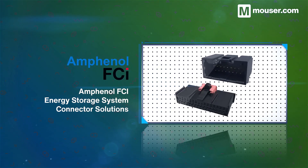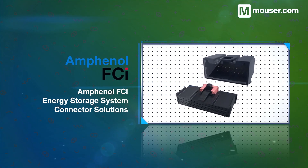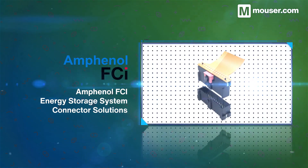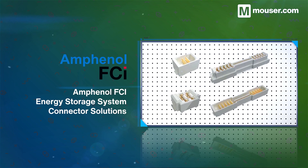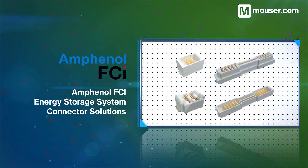Amphenol FCI energy storage system connector solutions feature a broad range of industry-proven signal connectors with high reliability and signal density, and hassle-free designs perfect for harsh environments.